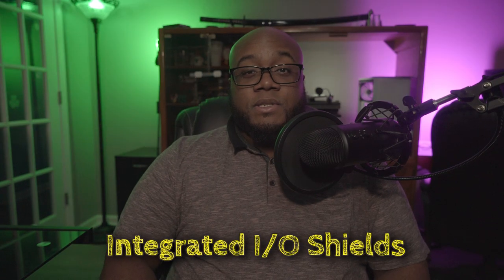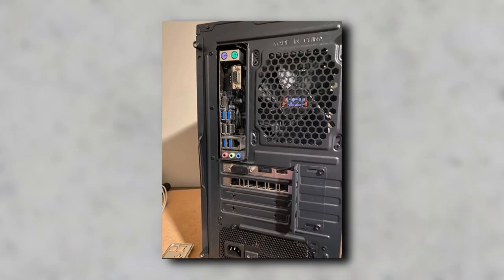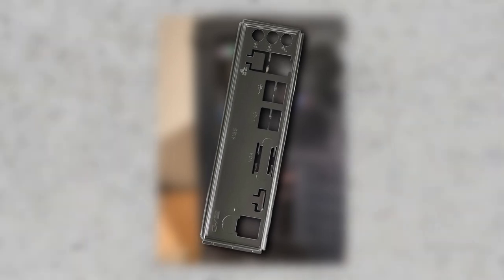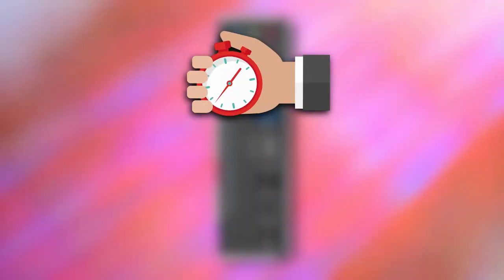Number 5: Integrated I/O shields. Now, this may not be as big a deal to most of you, but if you're a screw-up like me, then there's a chance you'll finish a build only to realize that you forgot to install this damn thing. Having an integrated I/O shield will help you save time and face.